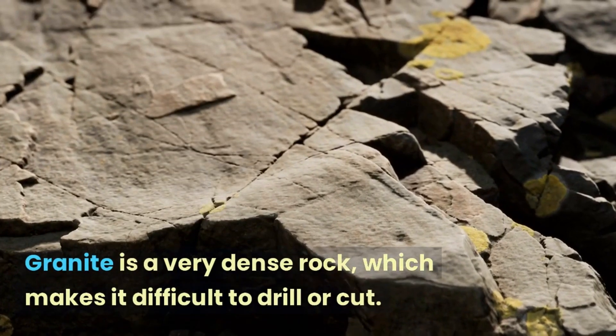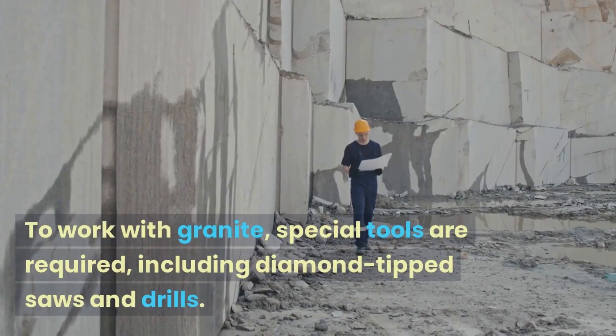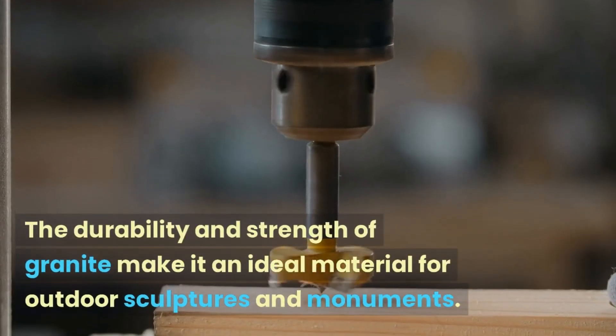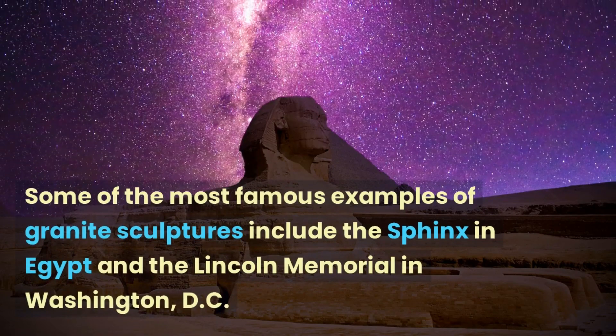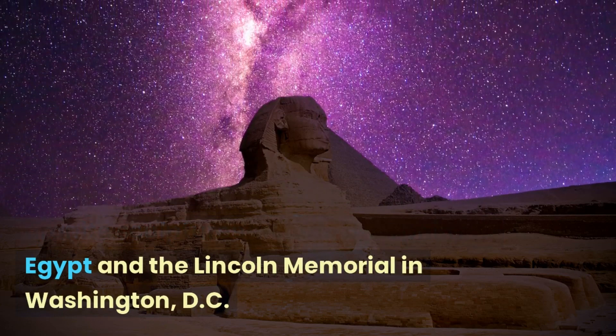Granite is a very dense rock, which makes it difficult to drill or cut. To work with granite, special tools are required, including diamond-tipped saws and drills. The durability and strength of granite make it an ideal material for outdoor sculptures and monuments. Some of the most famous examples of granite sculptures include the Sphinx in Egypt and the Lincoln Memorial in Washington, D.C.